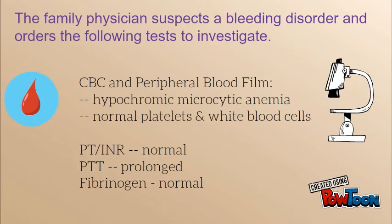The complete blood count and peripheral blood smear revealed hypochromic microcytic anemia with normal platelets and red blood cells. The PT-INR was normal, but the PTT was prolonged, and the fibrinogen was normal.